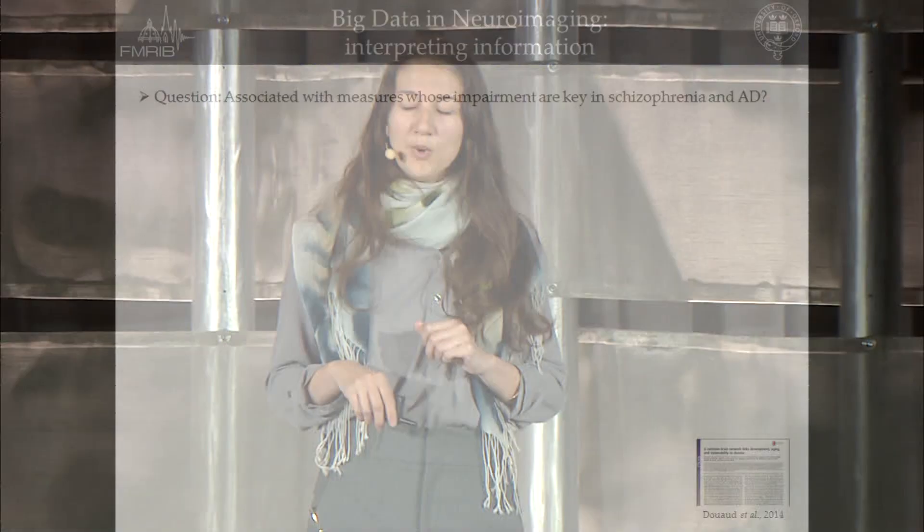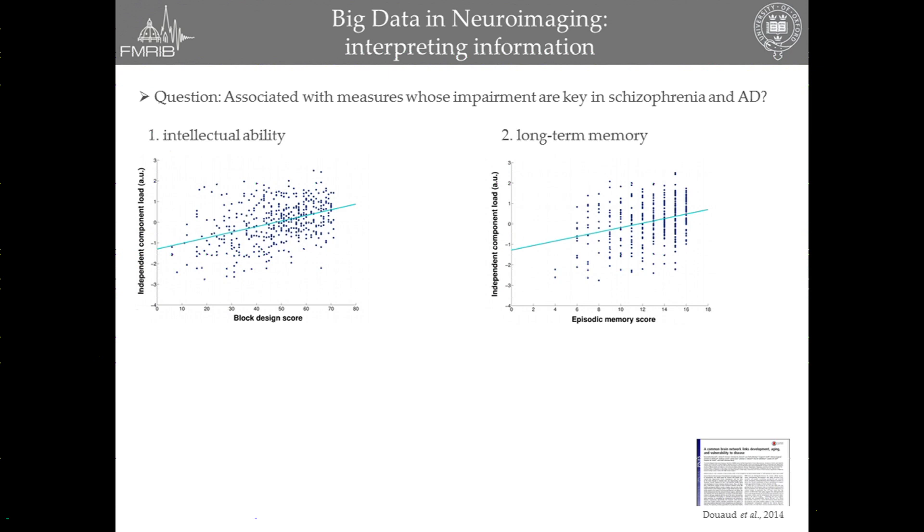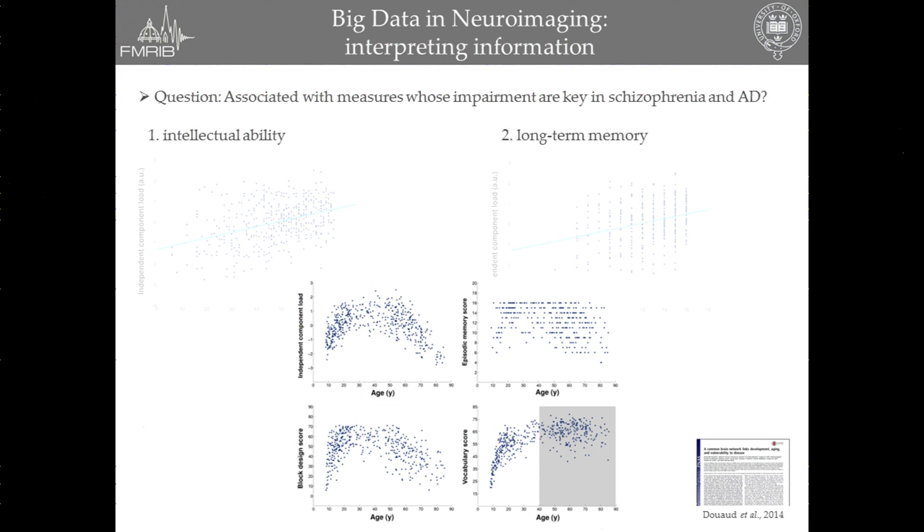We went one step further and wanted to ask whether this healthy brain network, in these 500 healthy participants, was associated with measures whose impairments are very well known to be key features in both schizophrenia and Alzheimer's disease. That's again what we found: a very neat linear relationship with intellectual ability, which is quite impaired in schizophrenia, but also with long-term memory, which is a very salient measure in Alzheimer's disease. This suggests these measures follow the same inverted U-shape lifespan trajectory across age, probably underlined by this very specific gray matter network.